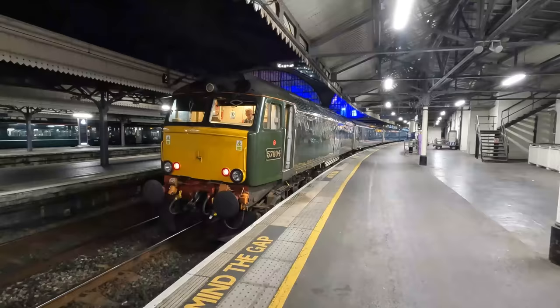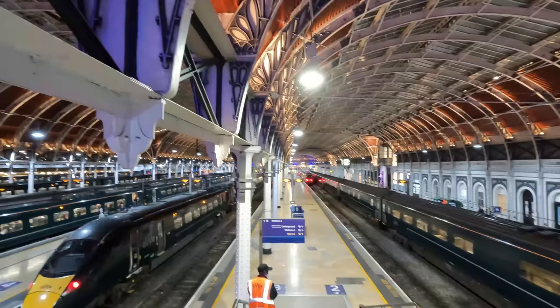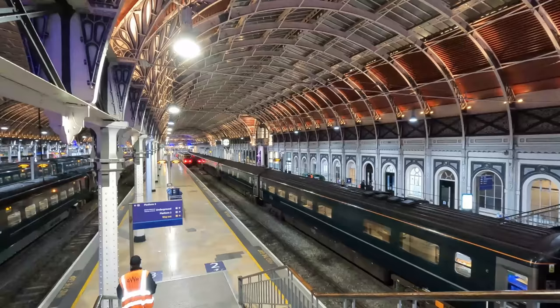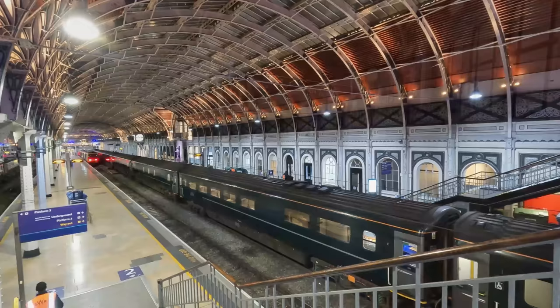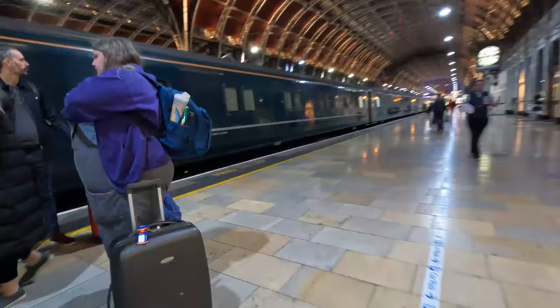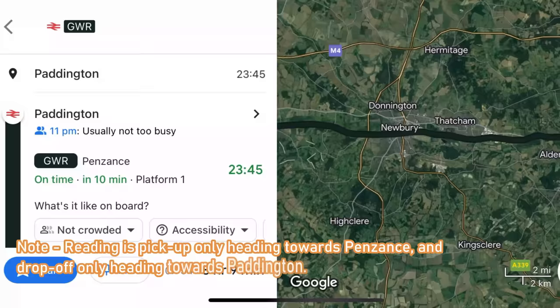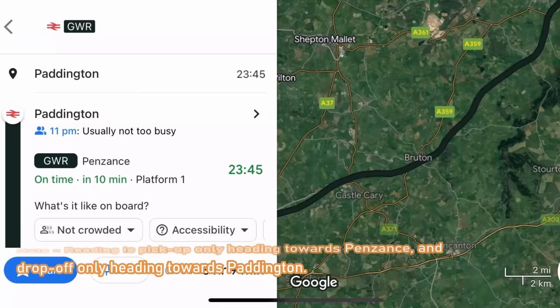Boarding for the Night Riviera commences at 10:30pm, which is in approximately a couple of minutes. We still have a bit of time to admire the fantastic roof of Paddington Station, which I believe is truly highlighted at night and is absolutely spectacular. The Night Riviera begins from London Paddington and traverses the Great Western Main Line as far as Reading, where the rear locomotive detaches and heads empty to Reading Depot. The front locomotive then continues down the Berks and Hants Line, all the way to Taunton.